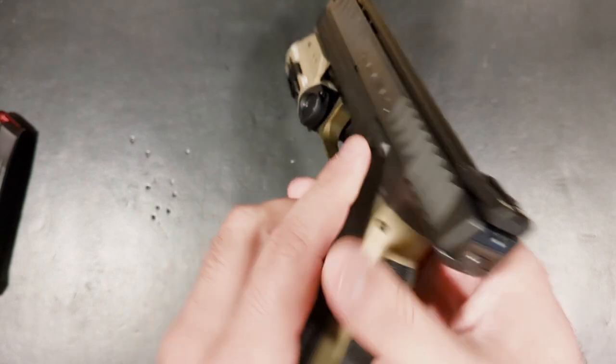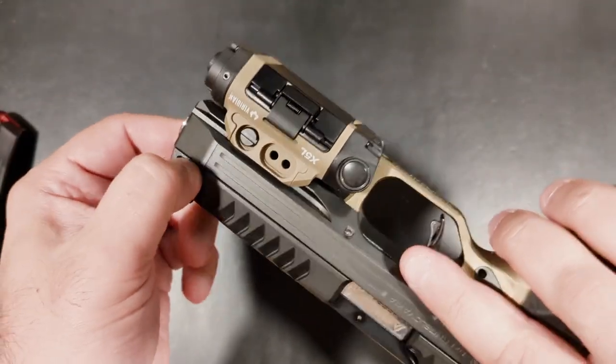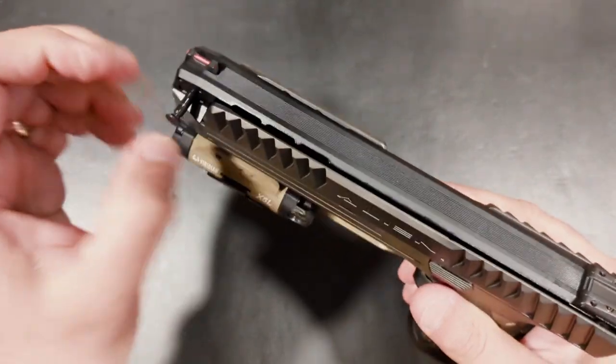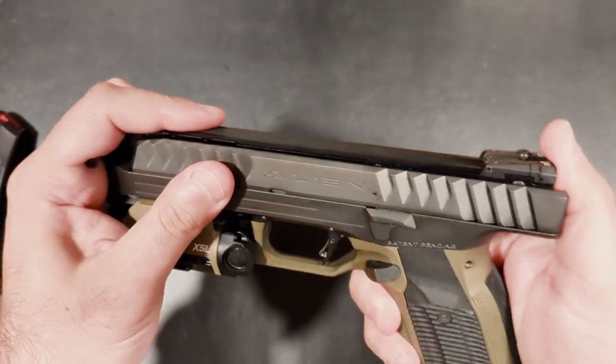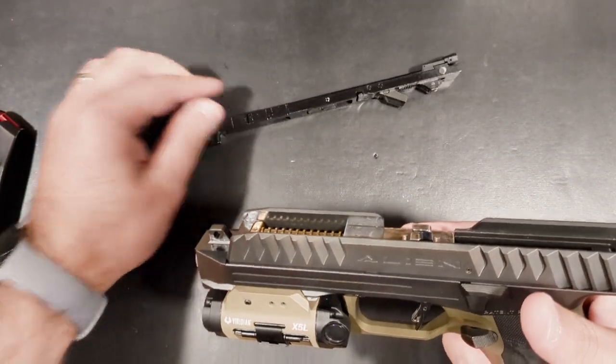Whether or not other manufacturers start to adopt the concept and ideas behind this masterpiece is yet to be determined. One thing's for sure, though — the Alien wins out on innovation, ingenuity, and being completely original.